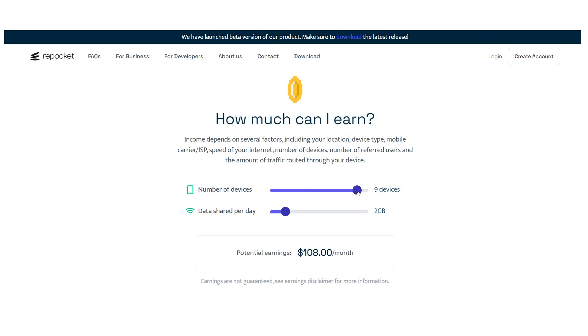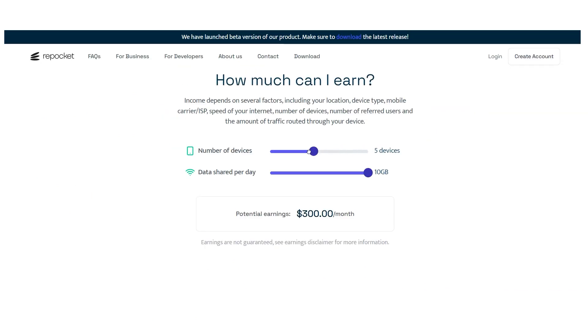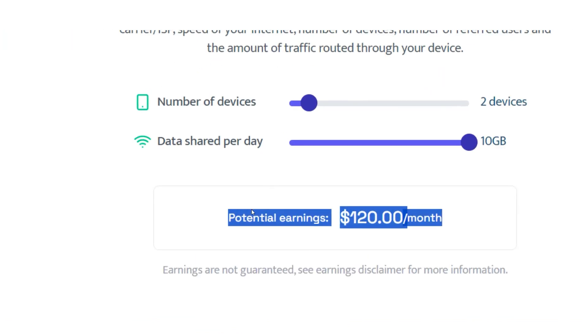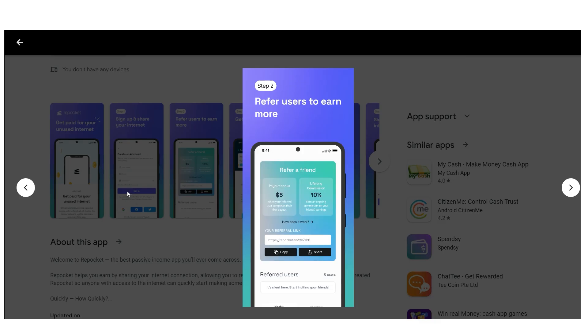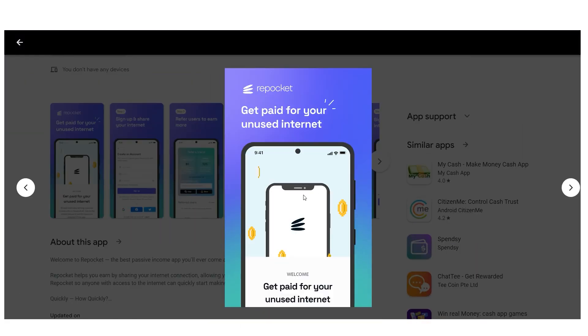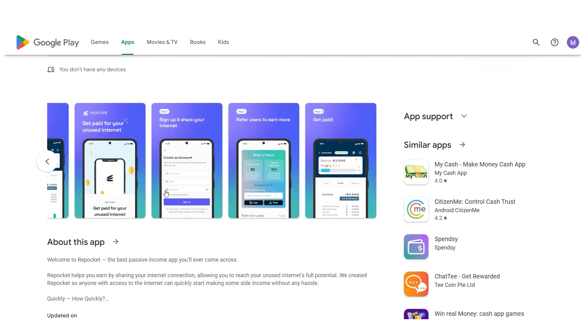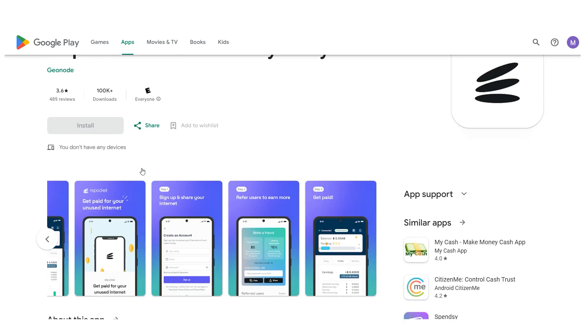Let's assume you have 10 devices, perhaps including computers and laptops owned by you and your family, and that you share 10 gigabytes of data daily between those 10 devices. If you have just two devices and share 10 gigs per month, you could make about $120 per month in completely passive income. All you have to do is download the app and leave it running in the background.